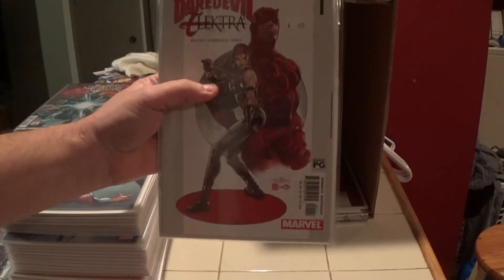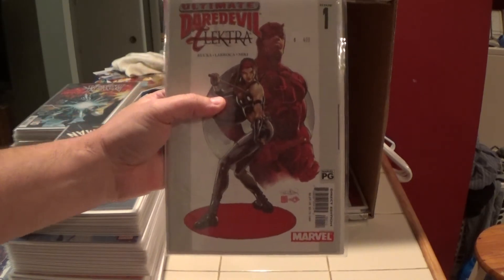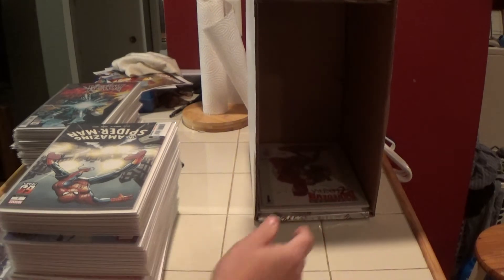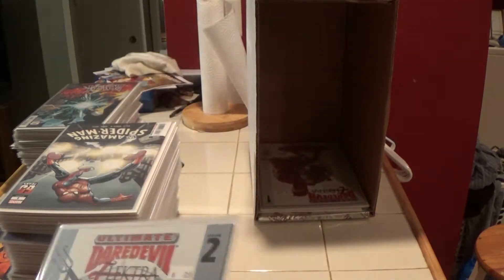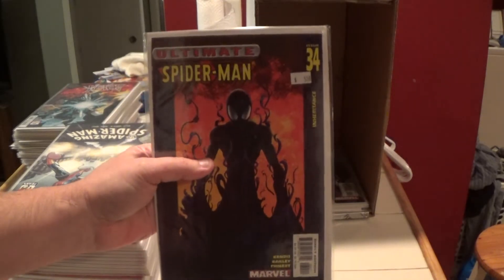Here's Ultimate Daredevil and Electra number one. More Ultimate books — here's Ultimate Daredevil and Electra number two.